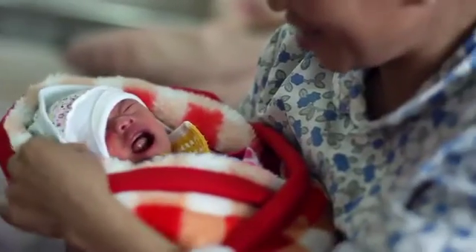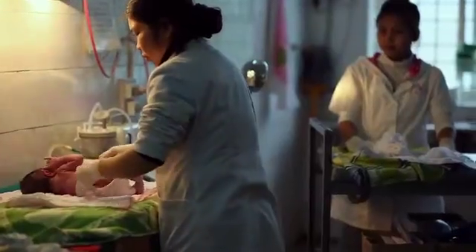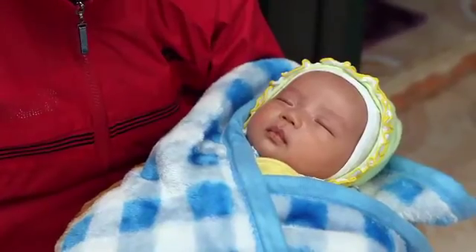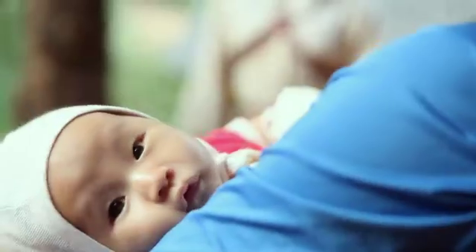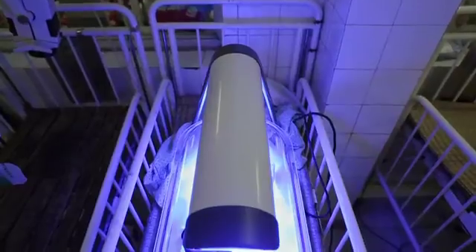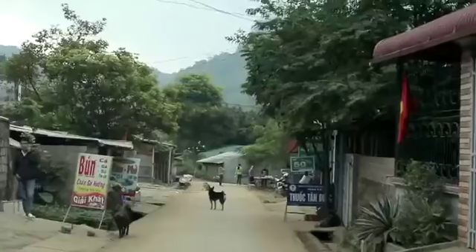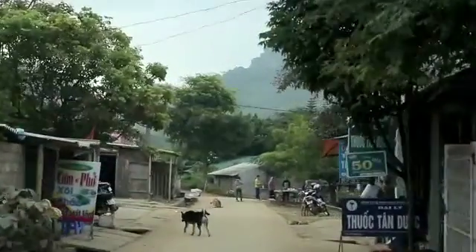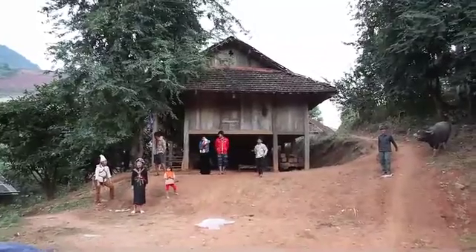Jaundice affects two-thirds of newborns around the world. Ten percent of those cases require some kind of treatment. If they don't receive therapy, it can lead to lifelong brain damage or even death. The solution is to shine blue light on as much of the baby's surface as possible. But how do you do it in the context of the developing world?